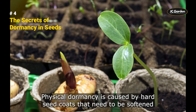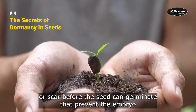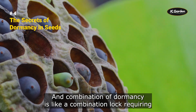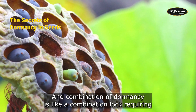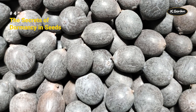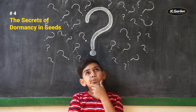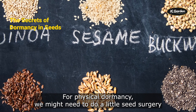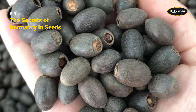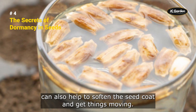Physical dormancy is caused by hard seed coats that need to be softened or scarified before the seed can germinate. Physiological dormancy prevents the embryo from developing until certain environmental conditions are met. And combinational dormancy requires both physical and physiological treatments to unlock it successfully. For physical dormancy, we might need to scarify the seed coat by rubbing, scratching, or heating it. Soaking the seeds in water or other solutions can also help to soften the seed coat.